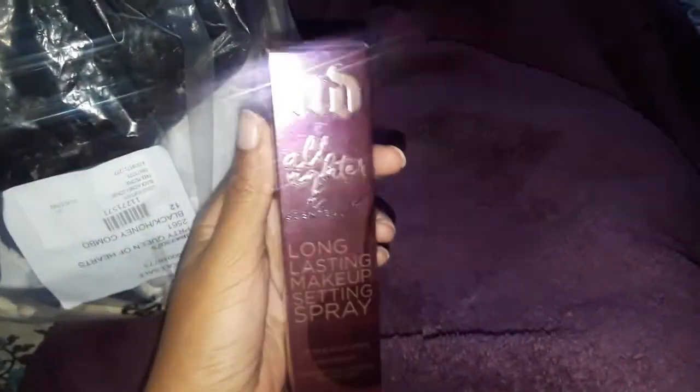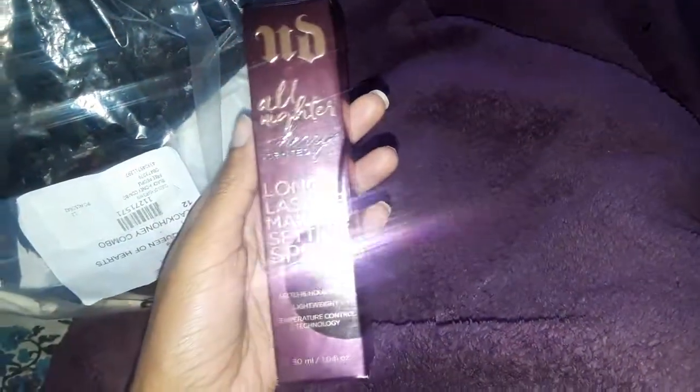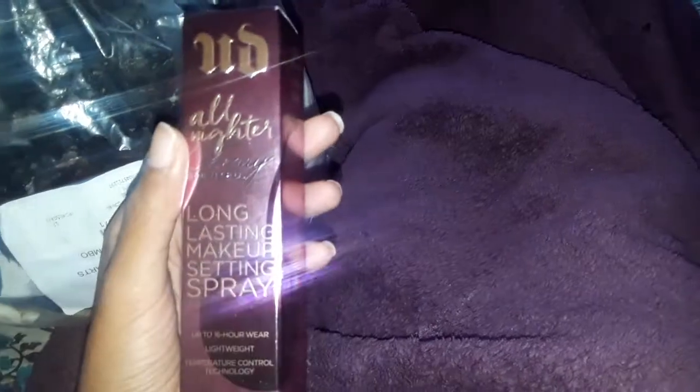So What's in the Bag — I got this setting spray from Urban Decay that I like. I want to get another one for Christmas because it smells like black cherry. It smells really good and it's worth it. I want to get two more of these for Christmas. It smells just like black cherry soda.